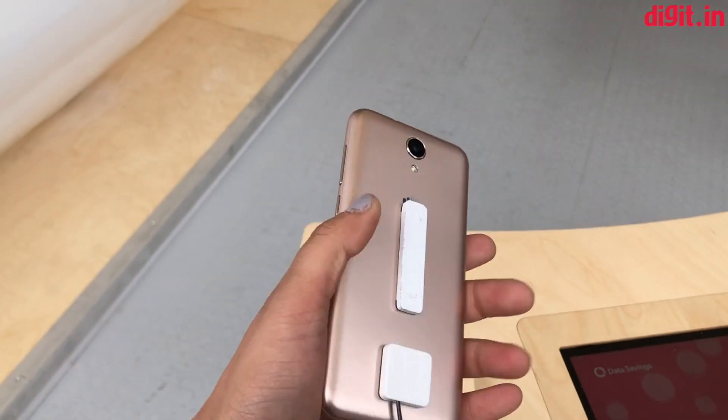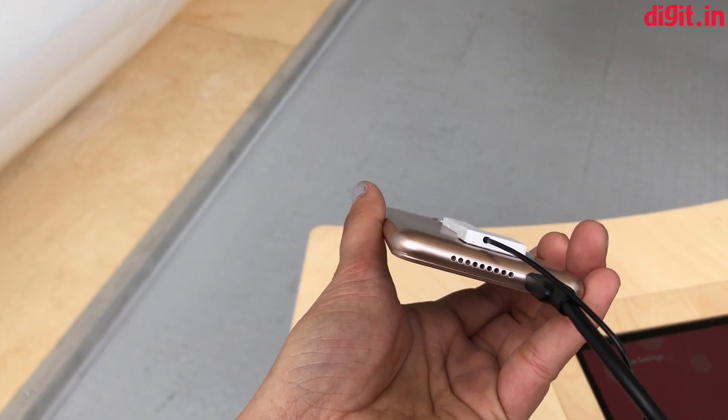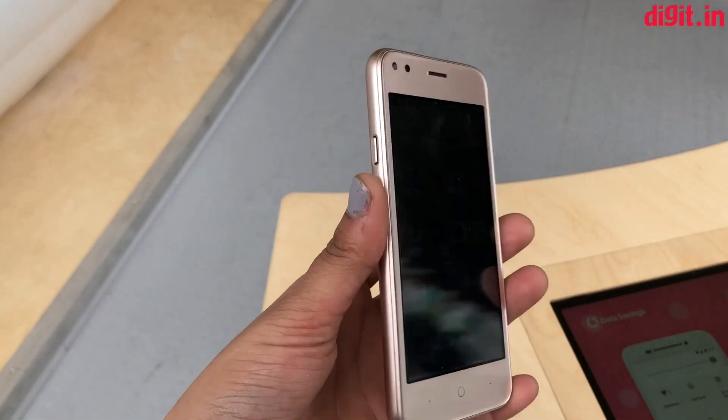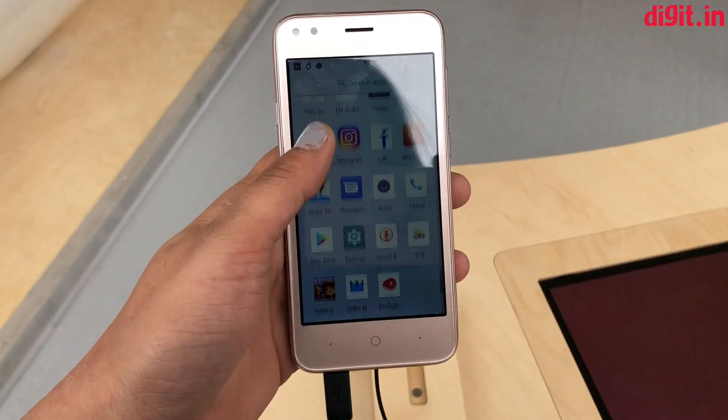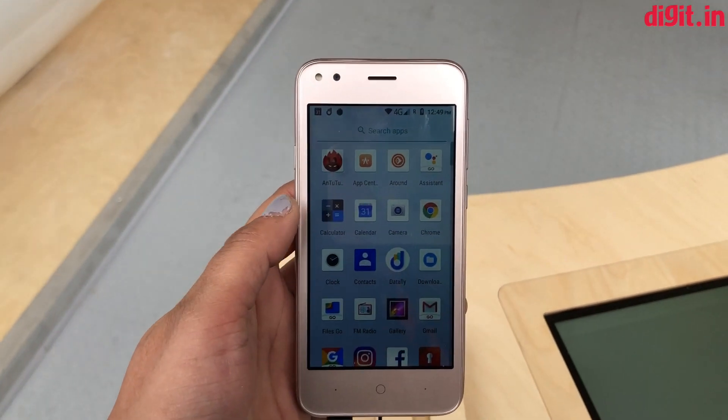So that was a quick look at the Micromax Bharat Go. It's got speakers at the bottom and a 3.5mm headphone jack on top. Pretty standard-looking and basic phone, but with Android Oreo Go Edition it works pretty fast.